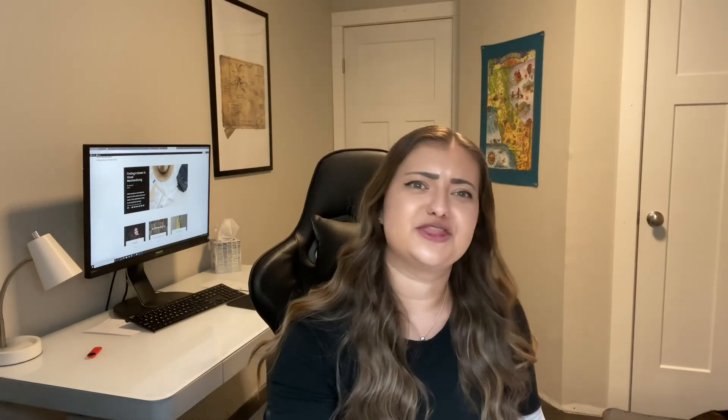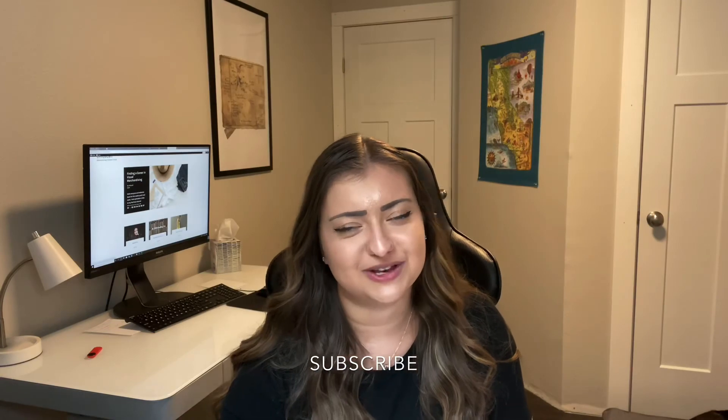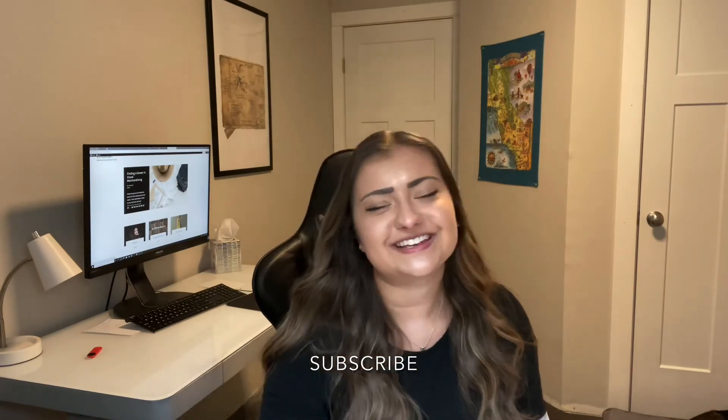That is the last assignment for course three, which is understanding fashion production. If you enjoyed this video, please give it a thumbs up and subscribe for more as I post videos weekly, and I'll see you guys in the next one. Bye guys.